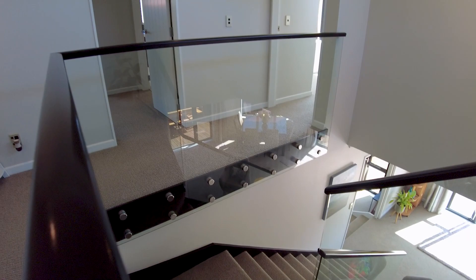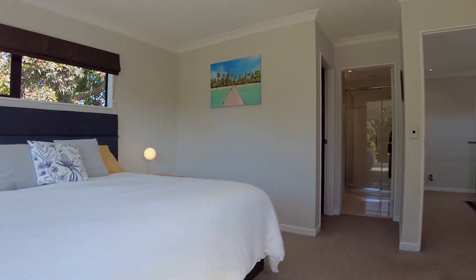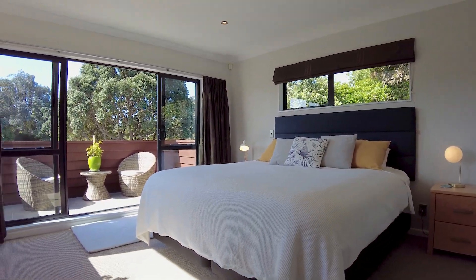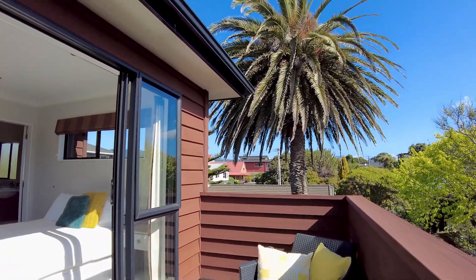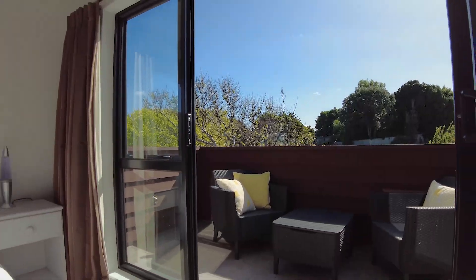On the top floor the three bedrooms bring even more connection to the outdoors. Whether it's morning coffee surrounded by birdsong on the master bedroom balcony, or the spectacular blossoming of the pohutakawa tree at Christmas and an impressive phoenix palm — every bedroom shares some breathtaking views both near and far.